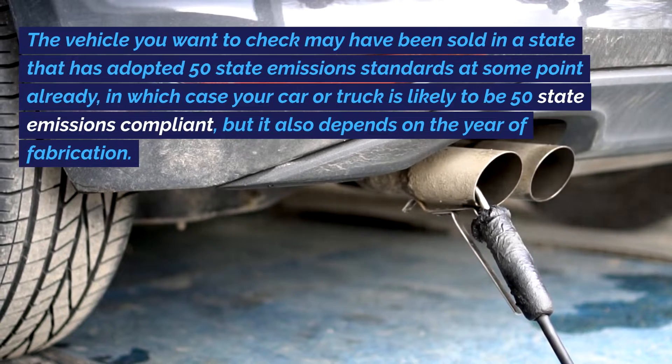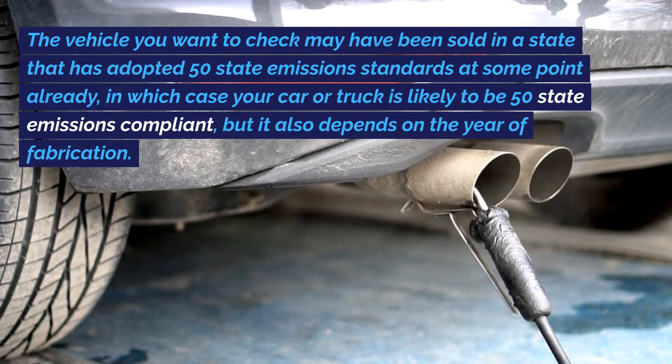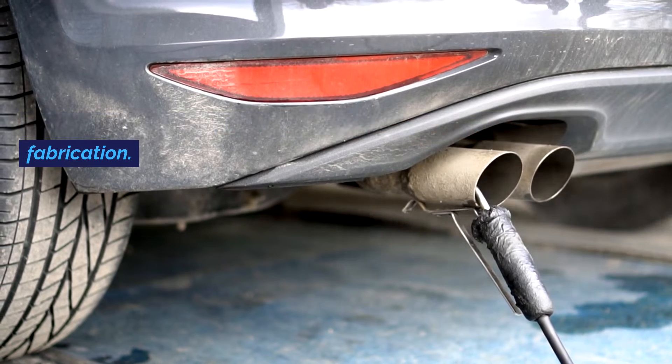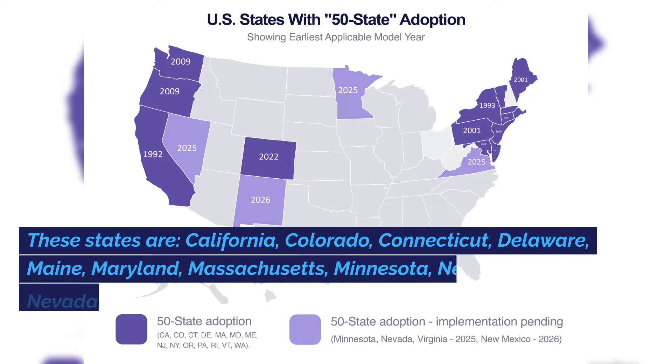The vehicle you want to check may have been sold in a state that has adopted 50 state emissions standards at some point already, in which case your car or truck is likely to be 50 state emissions compliant, but it also depends on the year of fabrication. The map displayed shows the states that are 50 state emissions, along with the model year, which is the first year that the regulations were applied in that state.